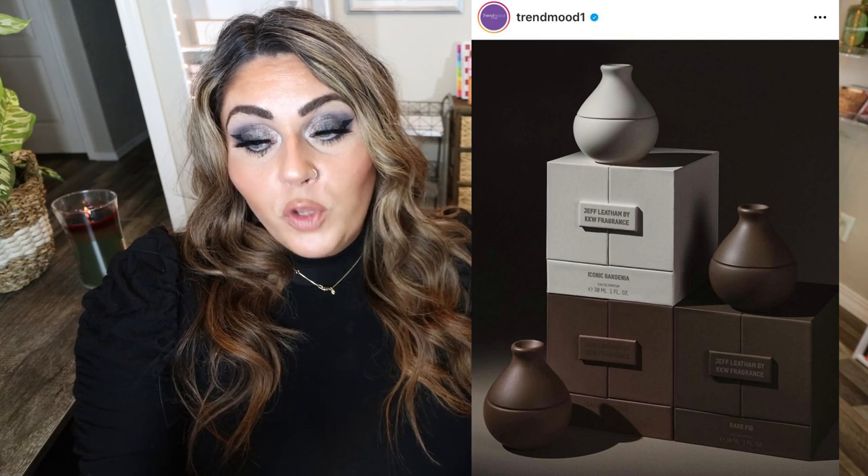A new fragrance from KKW — three scents created in collaboration with Floral Artisan Jeff Lethem, packaged in artfully designed bottles. He's been designing florals for the Kardashian-Jenner family for years. The perfumes are $40 a piece, or you can buy the bundle for $110. There's Iconic Gardenia, Caramel Orchid, and Rare Fig. Available as of January 26th on the KKW website. I'm intrigued — I love perfume, and I think the packaging is very unique, modern, and aesthetically pleasing.